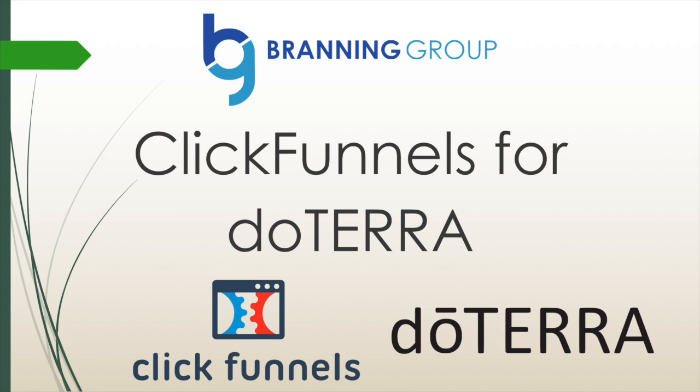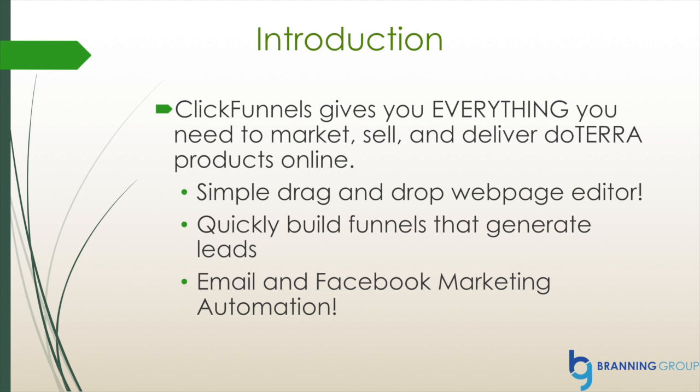My name is Ryan at The Branding Group and I'm here today to talk to you about why ClickFunnels can be so powerful for your doTERRA business. So what is ClickFunnels? ClickFunnels gives you everything you need to market, sell, and deliver your doTERRA products online.